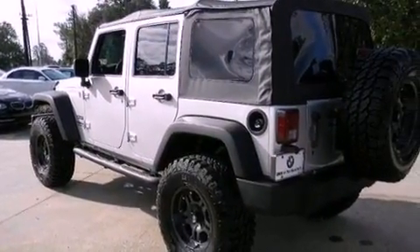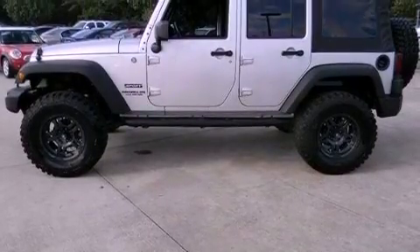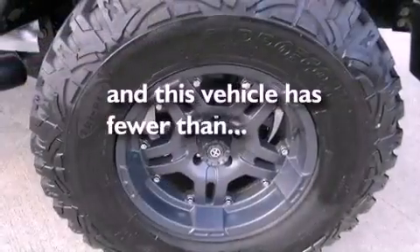Front and rear floor mats, an anti-lock braking system, a full-length floor console, and this vehicle has less than 27,000 miles.